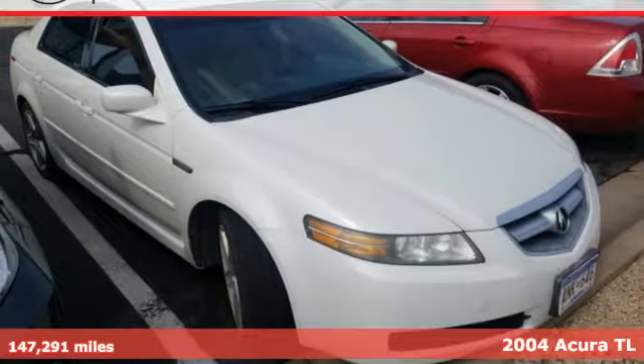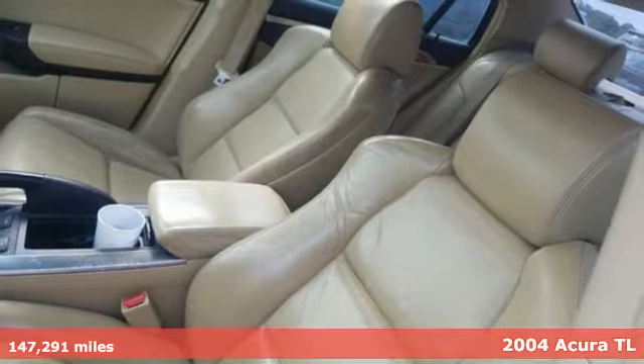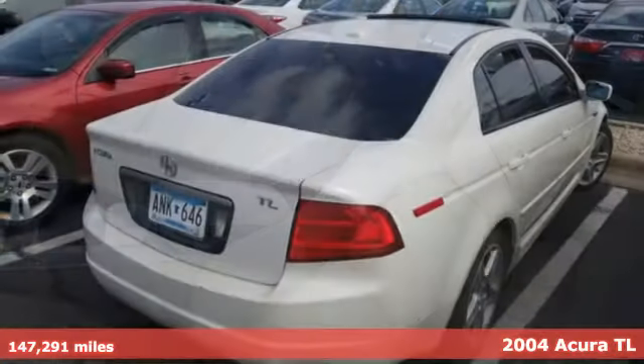It's a 2004 Acura TL. It blends sophistication with exhilaration by refining the interior and redefining the experience.